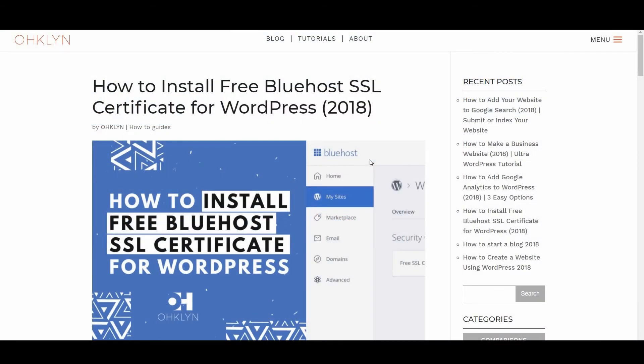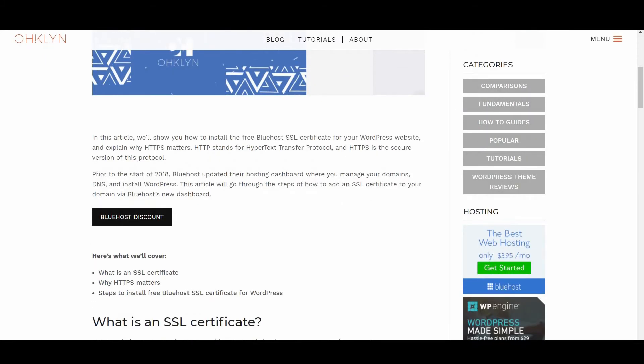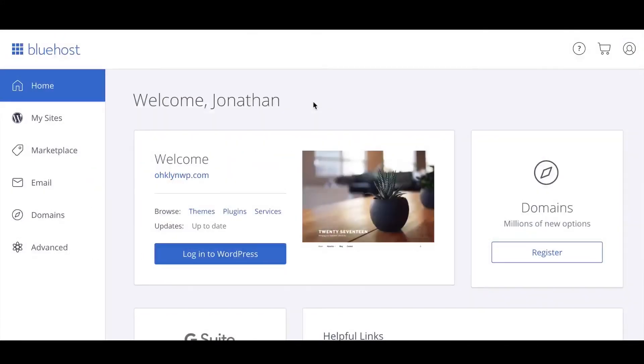Prior to the start of 2018, Bluehost updated the hosting dashboard where you manage your domains, DNS, and install WordPress. This video will go through the steps of how to add an SSL certificate to your domain via Bluehost's new dashboard.